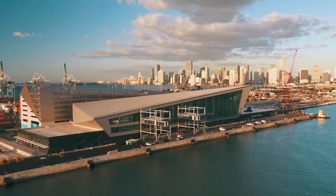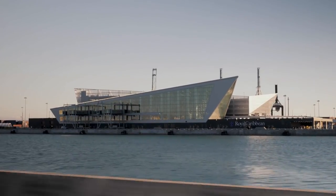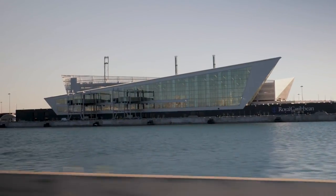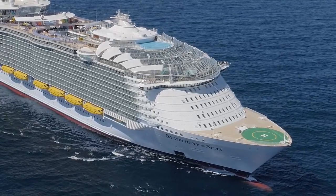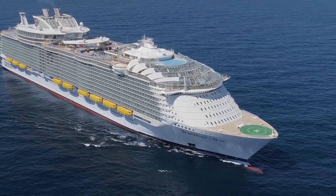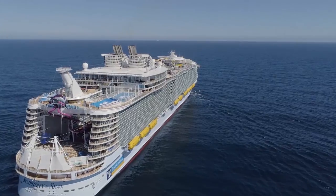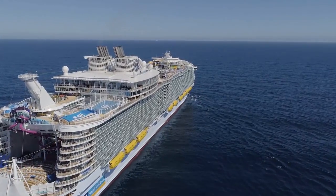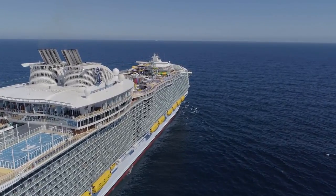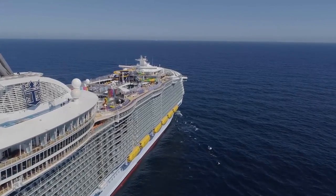Royal Caribbean spent a ton of money on this terminal. They incorporated everything they've learned about how to speed passengers off a ship at disembarkation and how to speed passengers onto the ship at embarkation. These Oasis class ships carry far more passengers than most other cruise ships, yet Royal Caribbean has done such an amazing job of eliminating bottlenecks at embarkation that you actually get on these ships faster than on a lot of smaller ships that carry far fewer passengers.